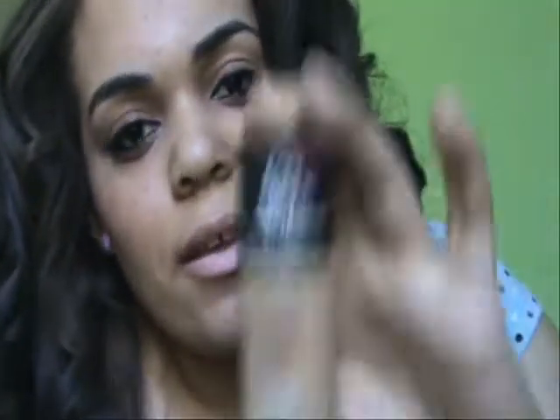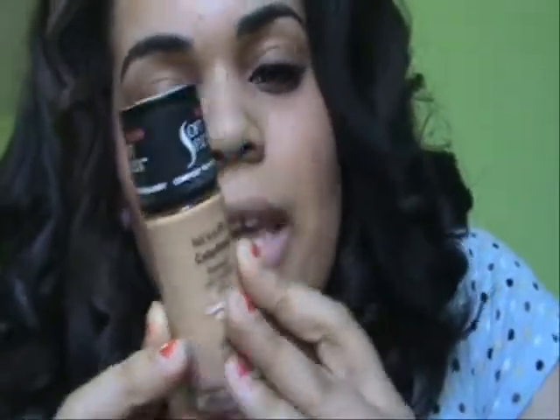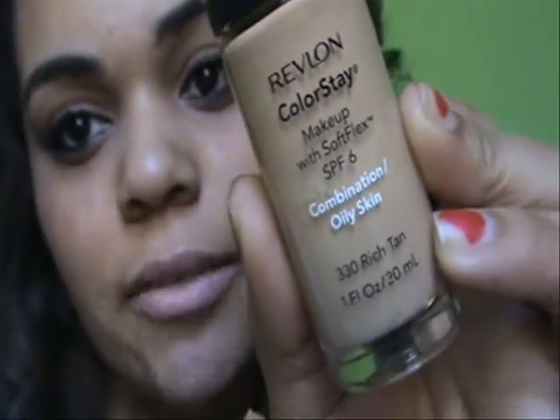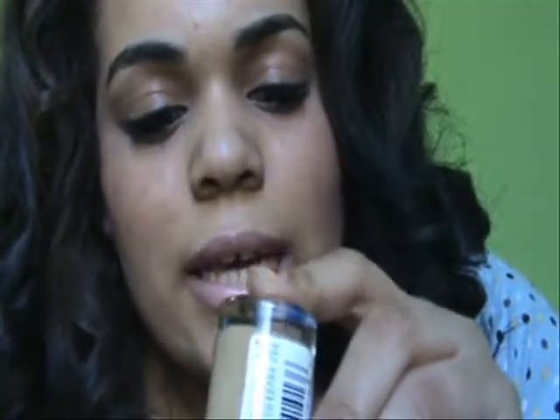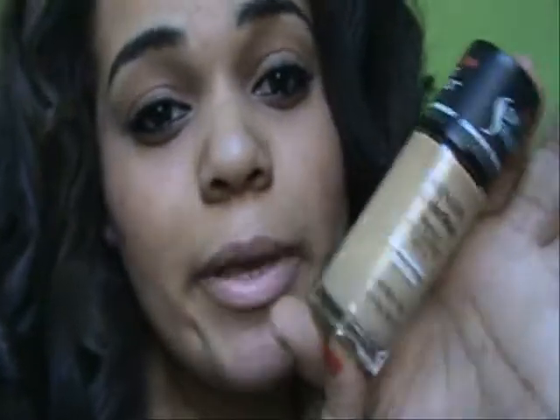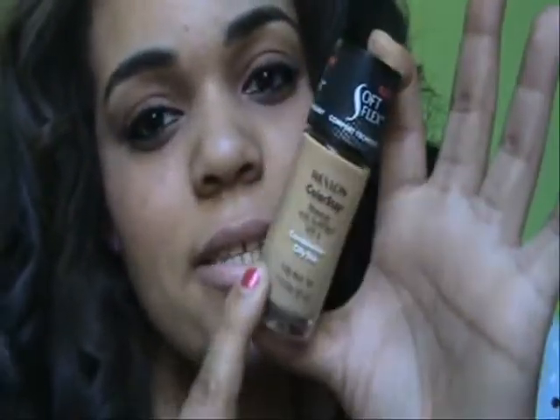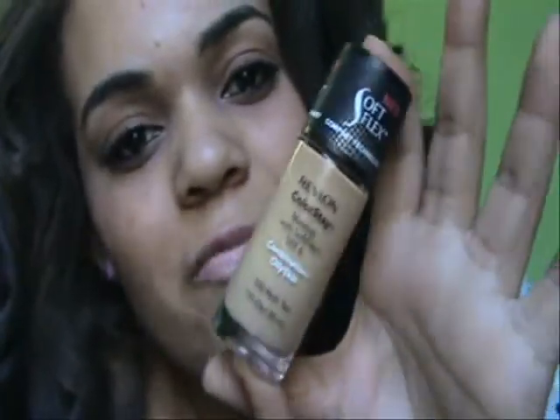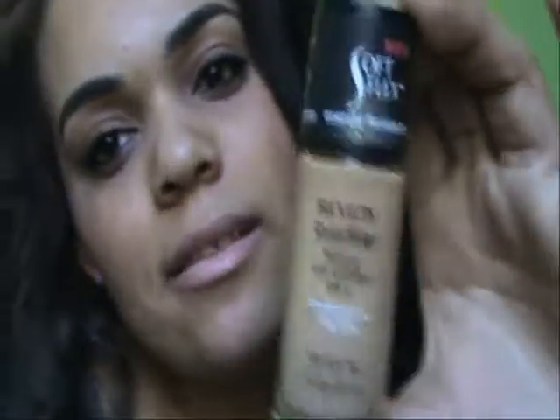Another day I went back because buy one get one free — I had to take advantage in every way I could. So I got a Revlon ColorStay Foundation, and this is for combination oily skin. It is in Rich Tan. It's kind of dark for me, so I think I'm going to be exchanging it for a lighter shade, or maybe I'll just keep it for summer, because it's just like one shade darker. So it's not really that dark — you can see sort of like a tan.